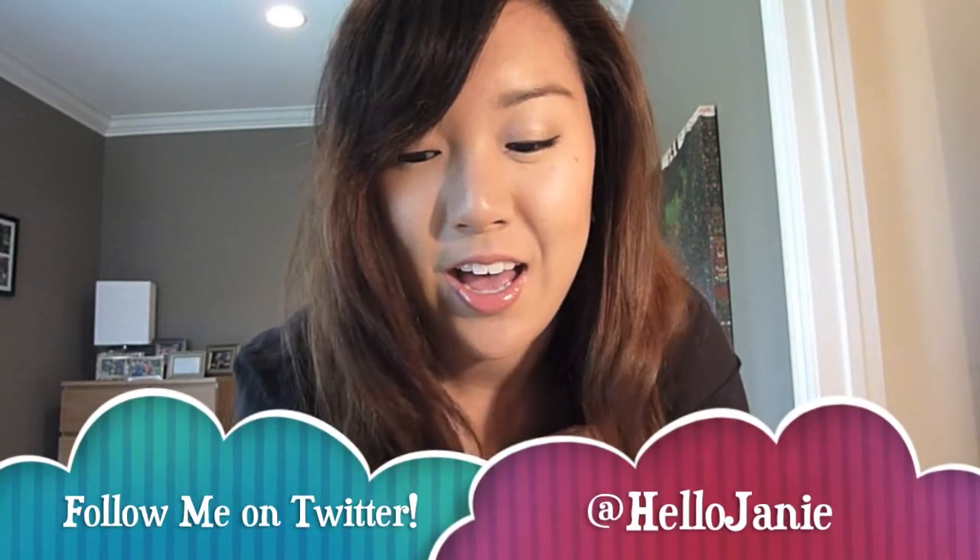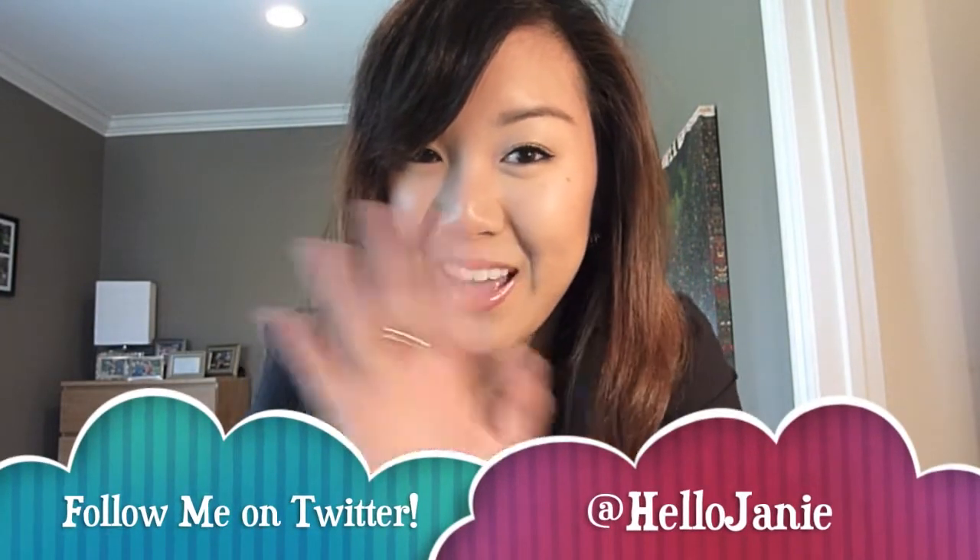If you guys have any questions, please feel free to ask down below. Subscribe if you haven't subscribed already and make sure to follow me on Twitter. I'll see you guys in my next video. Bye!